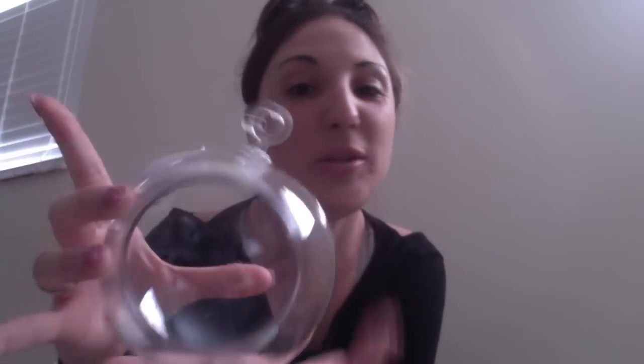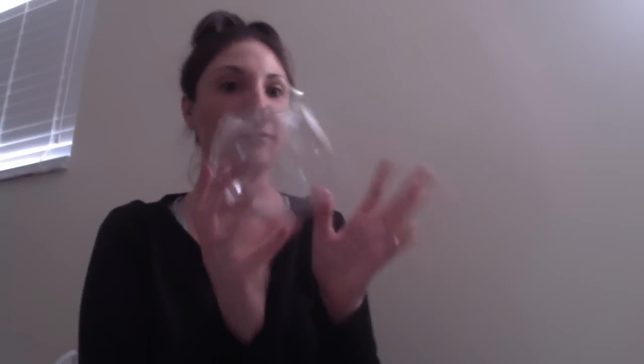I've never seen these before — they're hanging terrarium planters and they are so cool. I don't know yet whether I'll put succulents in it or use it in my fairy garden for my daughter with little fairies inside. For a dollar, I just need to find a hanger for it. Check these out if you find them at your Dollar Tree — I think that's a really good buy.